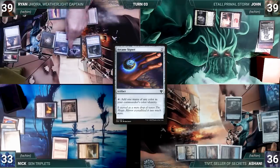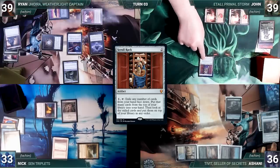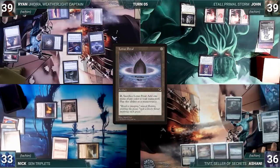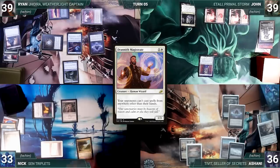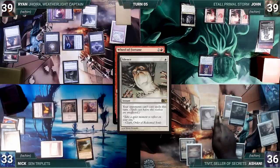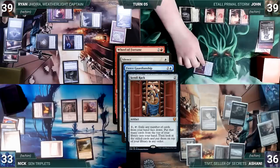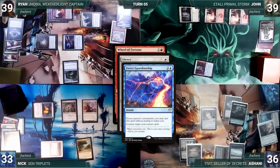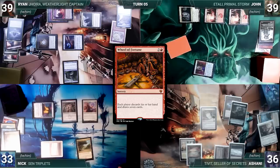Ryan draws, casts Lotus Petal, casts Etherium Sculptor, casts Arcane Signet, and passes. John draws, plays a Mountain, casts Scroll Rack, and passes to Ashani. Ashani draws, plays Tundra, casts Lotus Petal, and ends his turn. During his upkeep Nick wins his Mana Crypt roll, draws, and casts Drannith Magistrate. He passes to Ryan. Ryan draws, plays Command Tower, and casts Wheel of Fortune. In response Ashani casts Silence; in response Ryan casts Fierce Guardianship targeting Silence; in response John activates Scroll Rack, exiling one, drawing one, putting one on top. Fierce Guardianship counters Silence and Wheel of Fortune resolves — each player discards their hand and draws seven. The wheel didn't give Ryan what he needed, so he ends his turn.